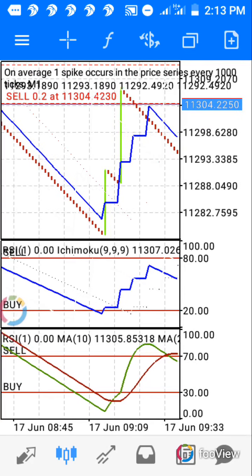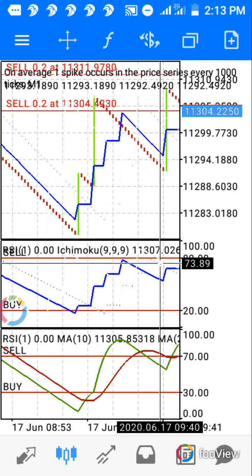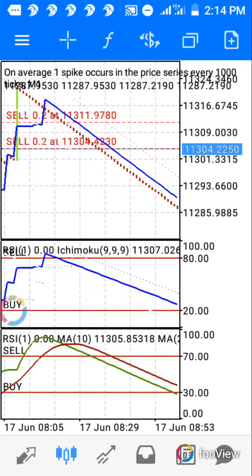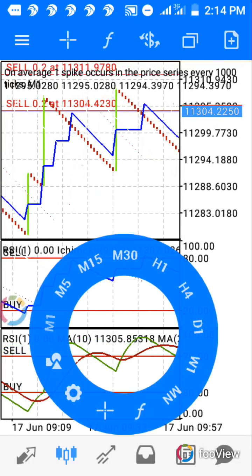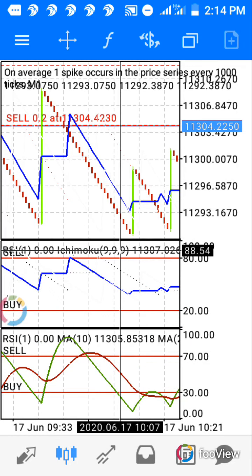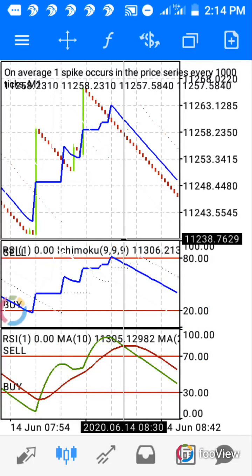Here comes another crossover — you can see it: one, two, three, four, five, six. I'm taking five ticks because it's crossing over here in the 70 zone, so you should expect at least that much. Here's another crossover, and again another crossover. The minimum is five, which it will surely give you.